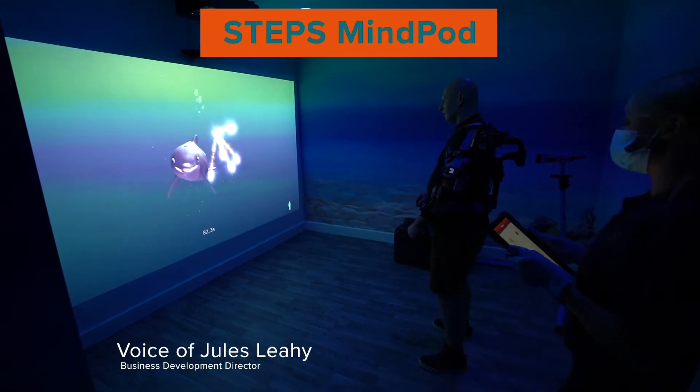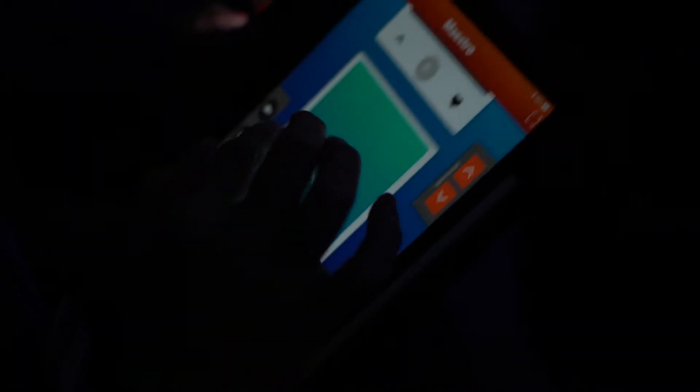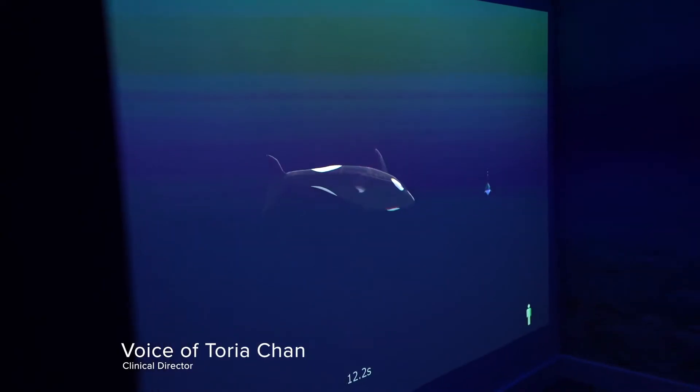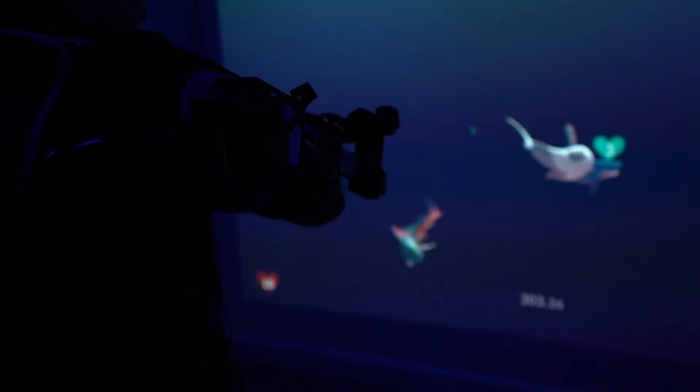MindPod is motivating, it's engaging and it's really fun. The MindPod is the world's first neuroanimation experience and it's a very unique digital therapeutic platform that allows for a completely immersive animated gaming environment.